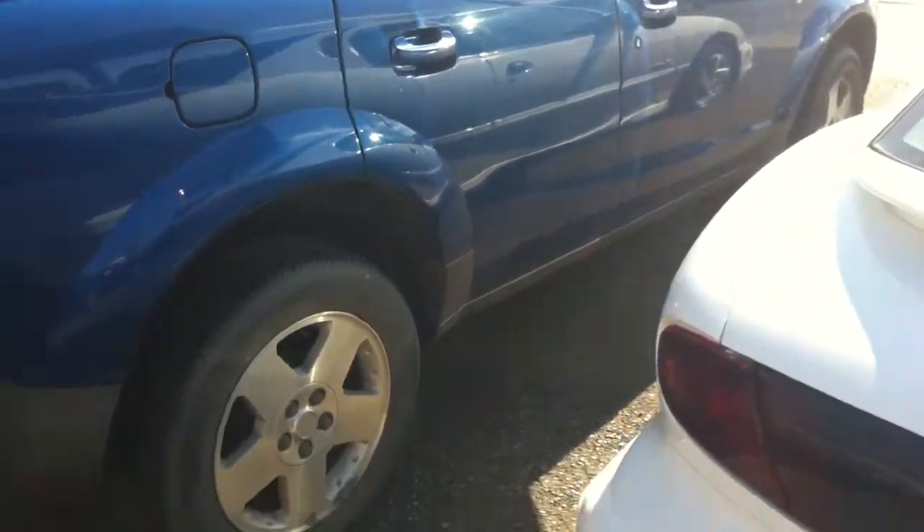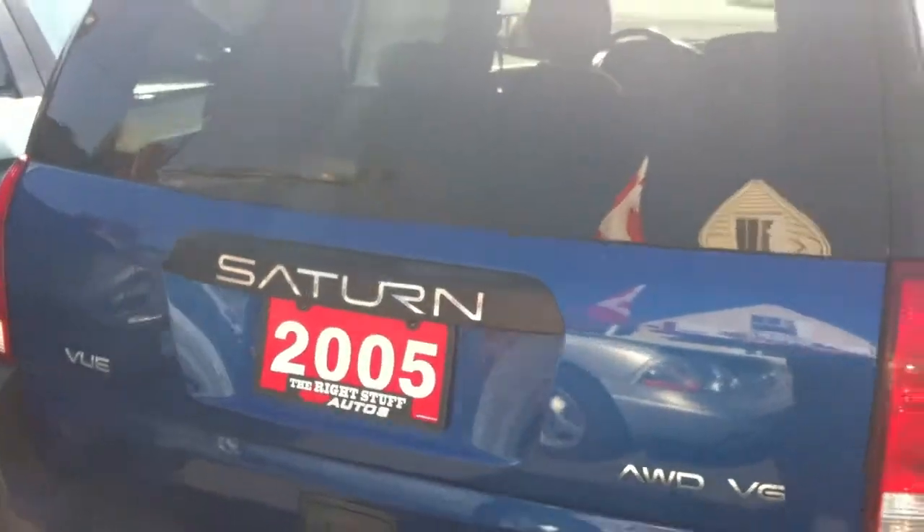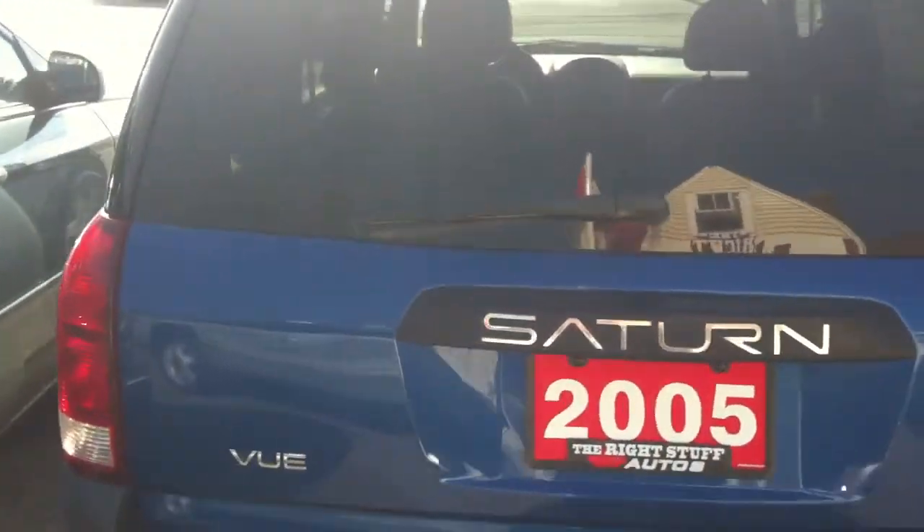It's a clean bill of health. It's being sold certified, e-tested, and a current Carfax report will be available for viewing prior to purchase.